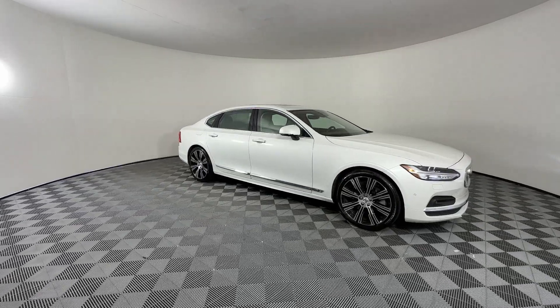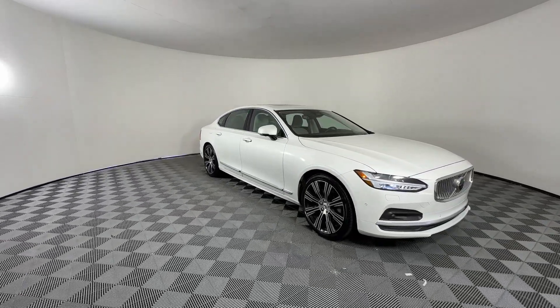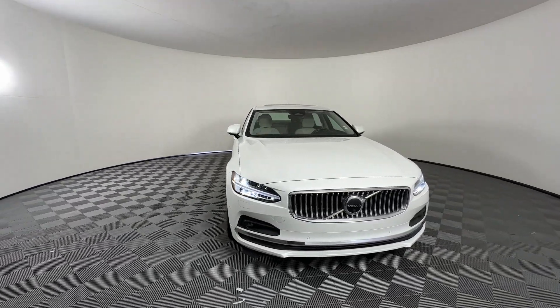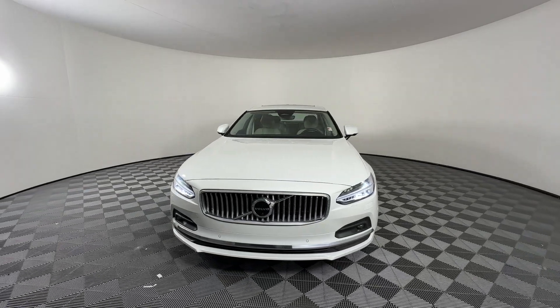2022 Volvo S90. With less than 25,000 miles on the odometer, this sedan combines safety and comfort with style and performance.